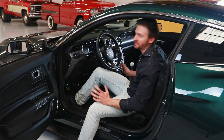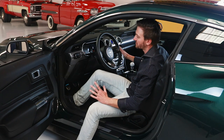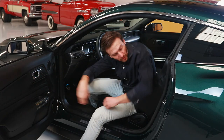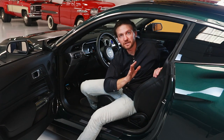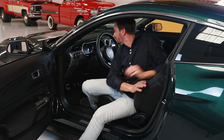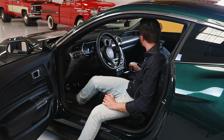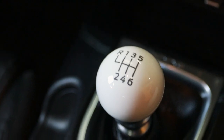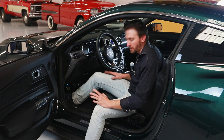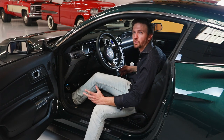Once you get inside, that Bullitt vibe continues. The first thing you notice is the logo on the steering wheel. All of the touches done to the interior are unique to the Bullitt — there's brushed aluminum on the dash, green accent stitching on the door panel as well as on the seats. This particular one is optioned with the Recaro sport seats, and even the Recaro emblem is in that same green stitching. There's also the Bullitt emblem on the kick plates and a badge on the dash with the special edition numbering of the vehicle.